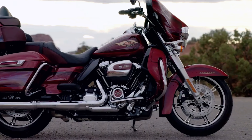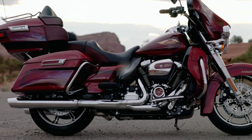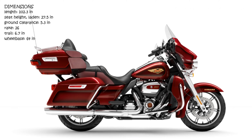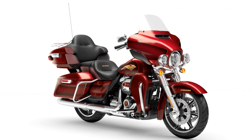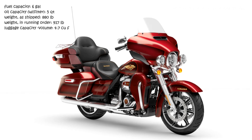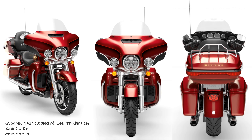From its twin-cooled Milwaukee-8 114 V-twin engine down to its heated hand grips, the Ultra Limited motorcycle has just the right balance — a batwing fairing with a split-stream air vent for optimal airflow and reduced head buffeting, a Boom GTS infotainment system, electronic cruise control, responsive front and rear suspension, and a tour pack carrier with room for two full-face helmets. You also have the option of a new bold black finish, enveloping your ride in blacked-out styling.